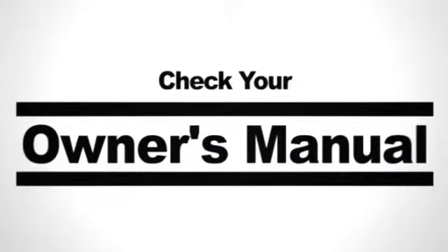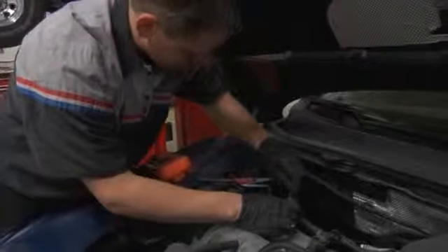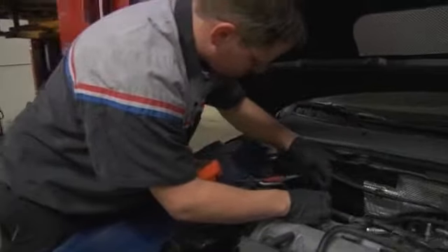The first thing to do is check your owner's manual. It can lend a helping hand in understanding the different scenarios that frequently cause the check engine light to illuminate. For instance, try tightening your gas cap — this often solves the problem.